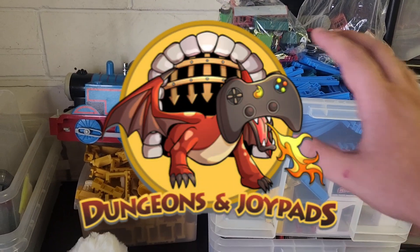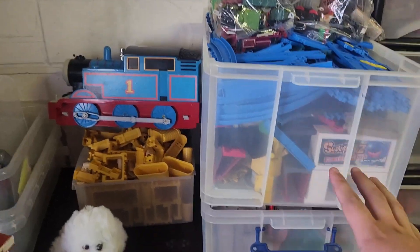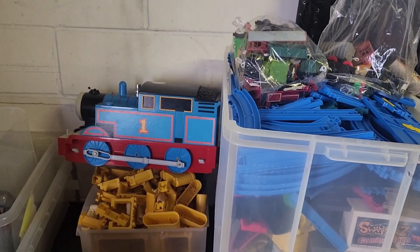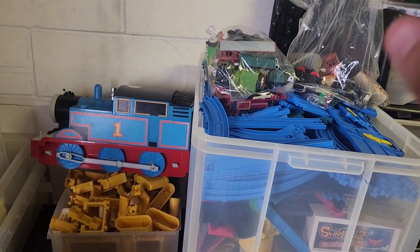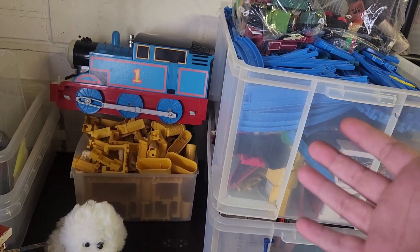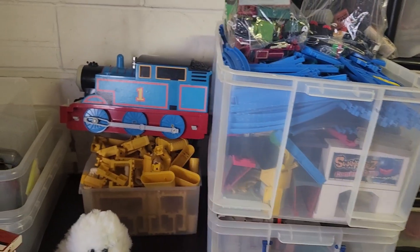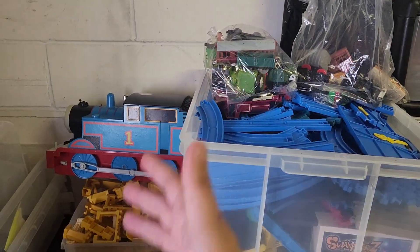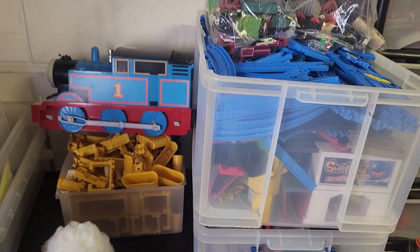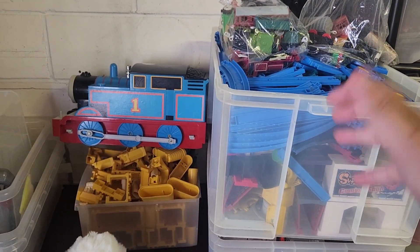Hey guys, welcome back to the channel. As you can see, this stuff is back — this whole massive bundle. We're doing a little sales video today and I'm going to show you some of the things that have just gone out over the last 24 hours. This massive bundle has gone — thank you to the guy that bought it. I've done him a really good deal mainly because I'm running out of space, and as you can see this is taking up quite a lot of room. All of this has gone out for 90 quid plus shipping. It's going to take me quite a while to box all of this up, but finally it's all gone — really appreciate the guy that picked it up.